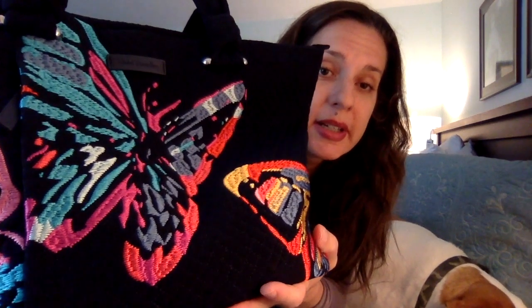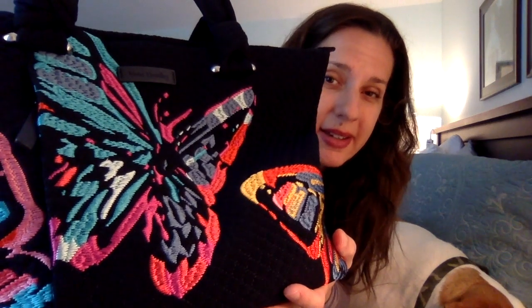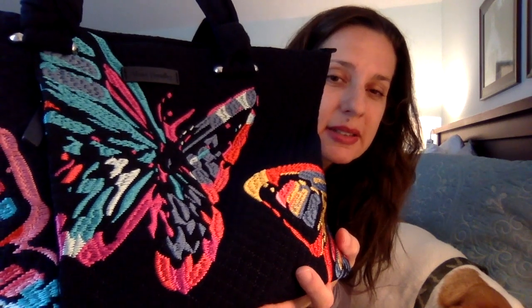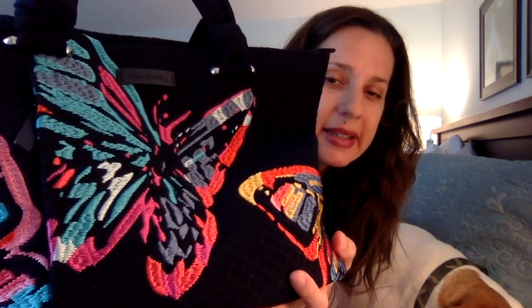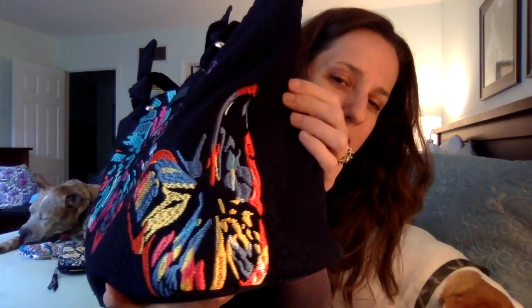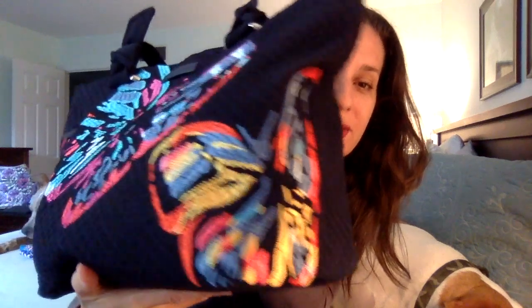It's just so luscious and gorgeous. I do feel like I'm going to have to be careful that it doesn't snag or pull — I could see some of these threads maybe pulling out. So I have to store it carefully and be careful when I carry it. And because it's microfiber it feels a little bit dressy, but I'm going to try to actually use it, not just save it and hide it away.